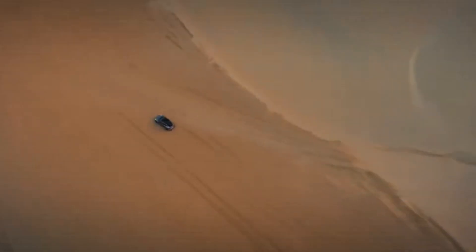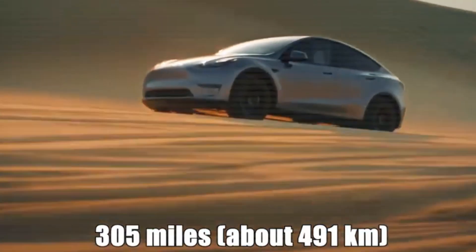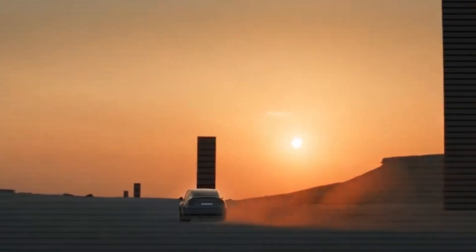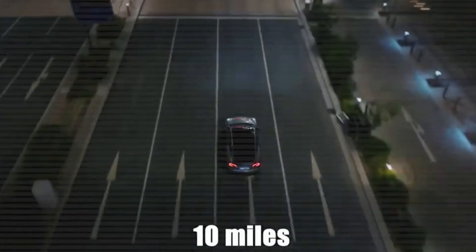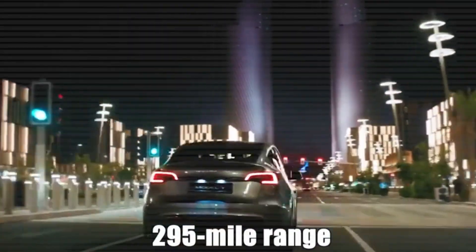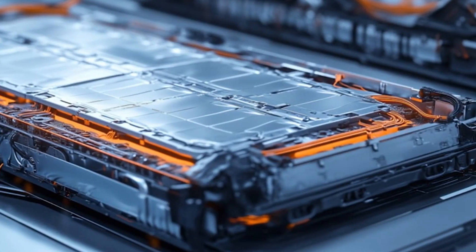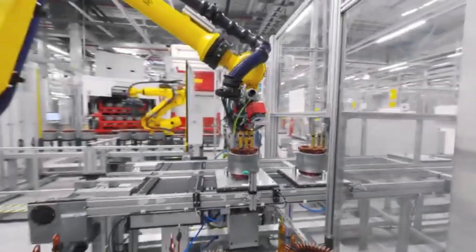Tesla's focus on combining affordability with cutting-edge features is what keeps the Model Y at the top of its game. While competitors are improving their offerings, Tesla's reputation for innovation, performance, and an unmatched charging network ensures it remains a top choice for electric vehicle buyers.